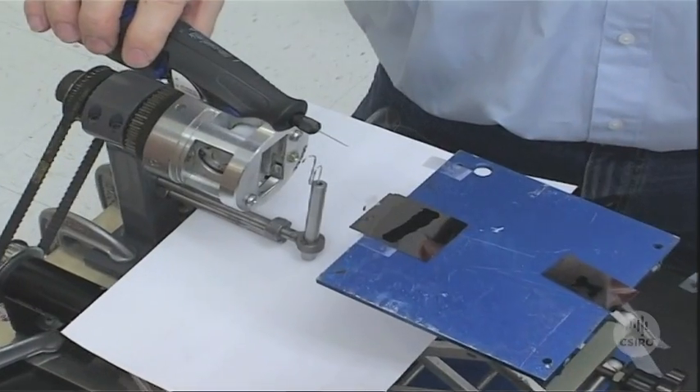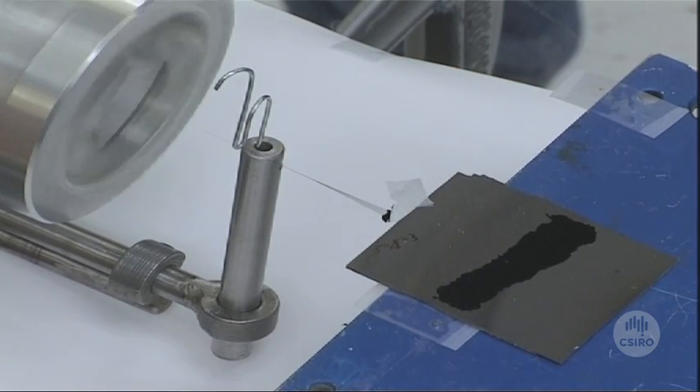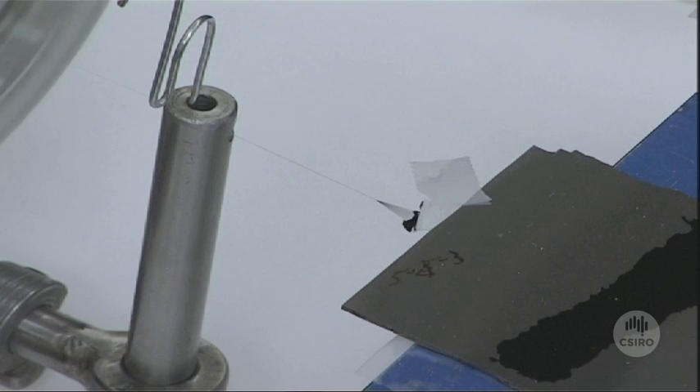This is the prototype spinner being trialled at the Nanotech Institute at the University of Texas in Dallas, which has allowed CSIRO's Division of Textile and Fibre Technology to spin the carbon nanotubes into a yarn.